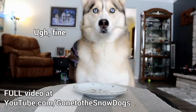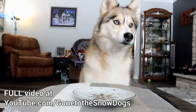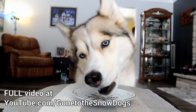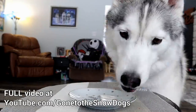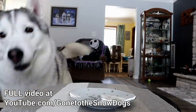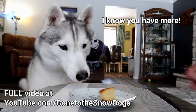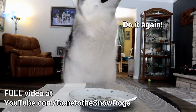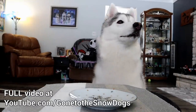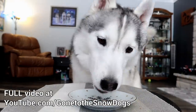Sit. Sit. Wait. Sit. These dogs are out here — I'd say they got sugar crazies going on.